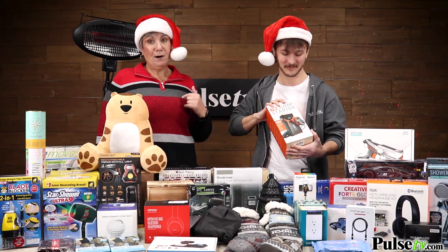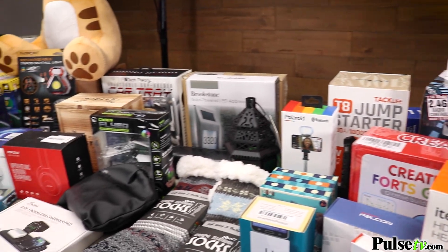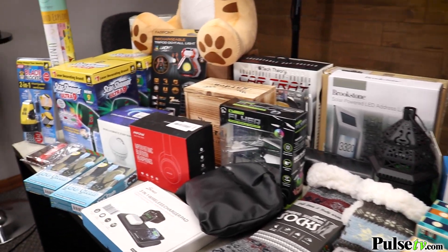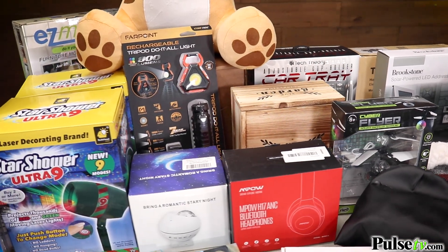We have a lot of items on this table, but we actually have hundreds more on our website and they're all discounted. You can save a ton of money, and in a lot of cases the more you buy the more you save.